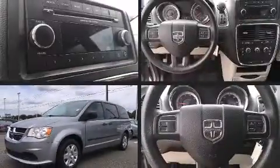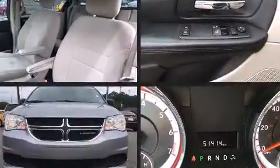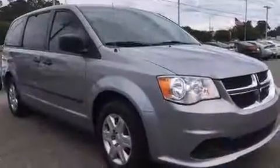Treat yourself to a test drive in the 2013 Dodge Grand Caravan. This 7-passenger van just recently passed the 50,000 mile mark. Smooth gear shifts are achieved thanks to the refined 6-cylinder engine.